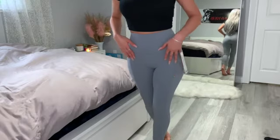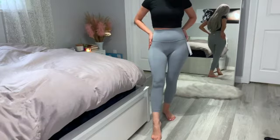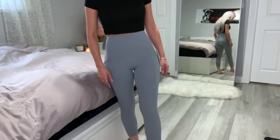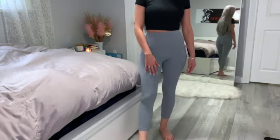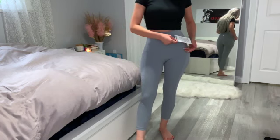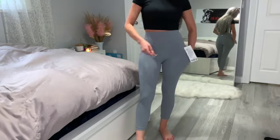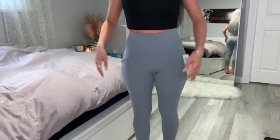The second item is these leggings right here. Can we just take a moment to appreciate this color? The only reason I picked them up, to be honest, is the color — I fell in love with it as soon as I saw it. I do wish they were a little more cropped on me, but being 5'1" that's always the issue. They are the Align HR Crop in 23 inches — this is the one with the pockets. I picked them up in a size 4. It's a brand new style for the summer season.